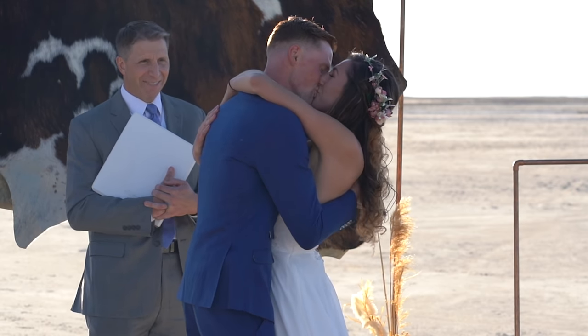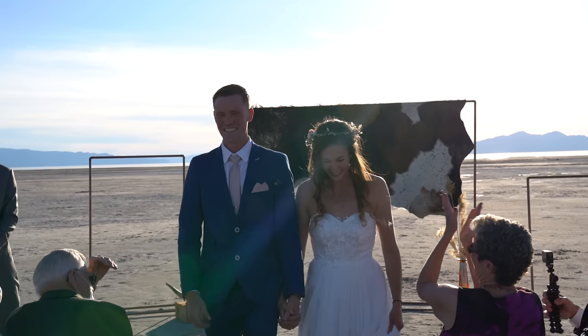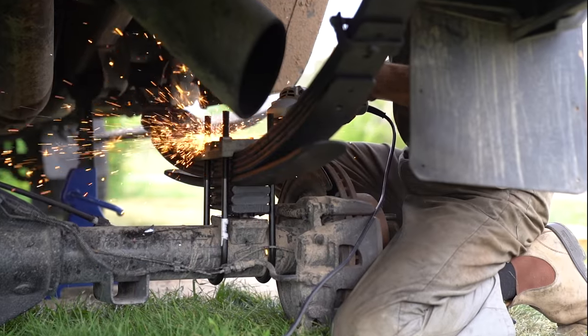No matter how many projects we have going on, I can always count on Trent to find something that needs fixing on the truck.